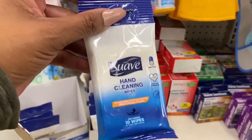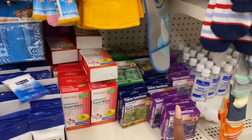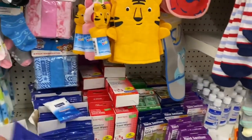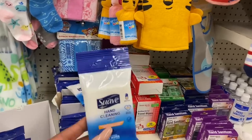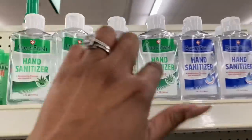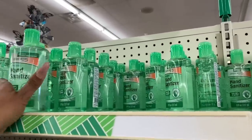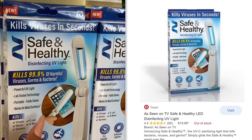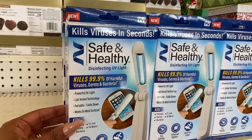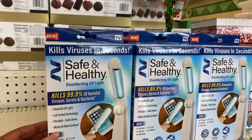These hand cleaning wipes are new — you get 10 wipes for a dollar, not a bad deal. They also have the Assured double-pack hand sanitizer, Every Fresh hand sanitizer in regular and aloe varieties, and plenty of Assured hand sanitizer with eight fluid ounces. I'm super excited about this find — the Safe and Healthy disinfecting UV light for your phone kills 99.9% of harmful viruses, germs, and bacteria for only a dollar!